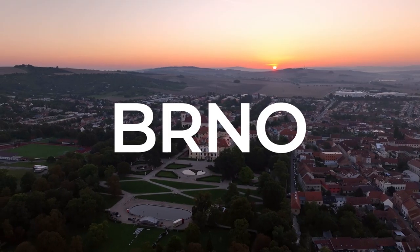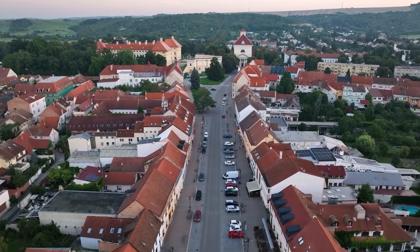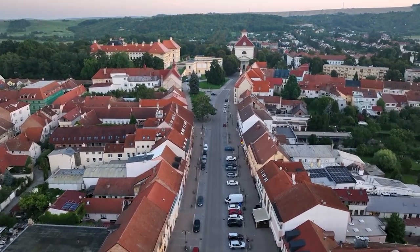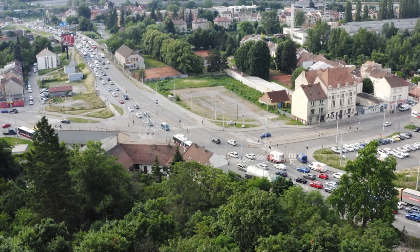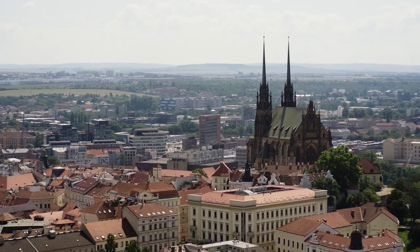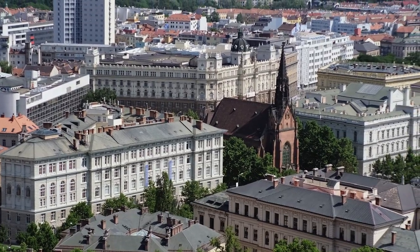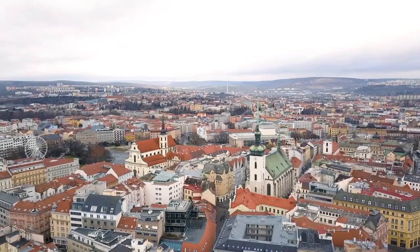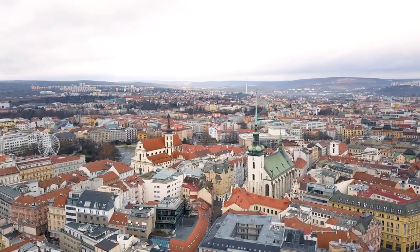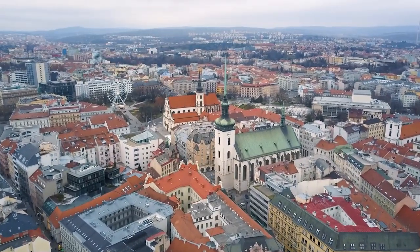Brno: cultural hub in Moravia. Brno, the capital of the Moravia region, is a vibrant city known for its cultural scene and historic landmarks. Visit Špilberk Castle, explore the Cathedral of Saint Peter and Paul, and wander through the lively Freedom Square. Brno's dynamic atmosphere, modern architecture, and cultural festivals make it a compelling destination.